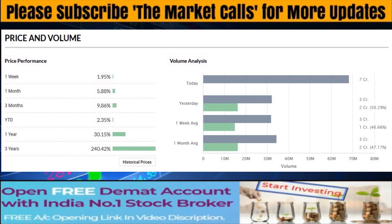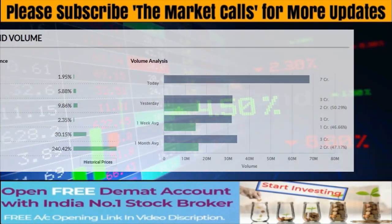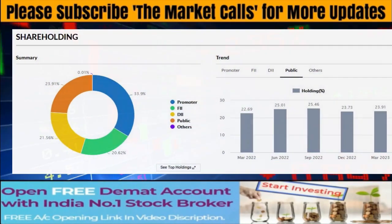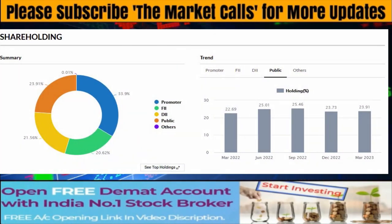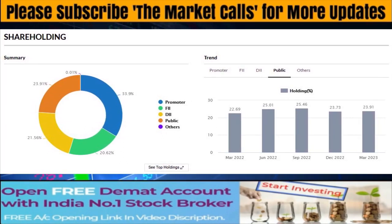I think JSW Steel and Tata Steel are both attractive. For JSW Steel, one can make a long position from 790, with upside targets of 825-830. Tata Steel is attractive at 112, with stop loss maintained just below 112. Long position can be made with upside target of 120.